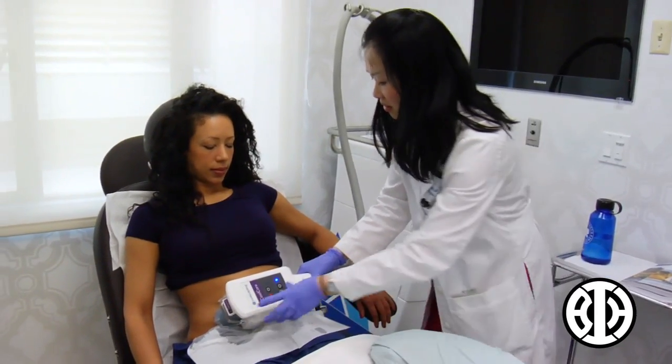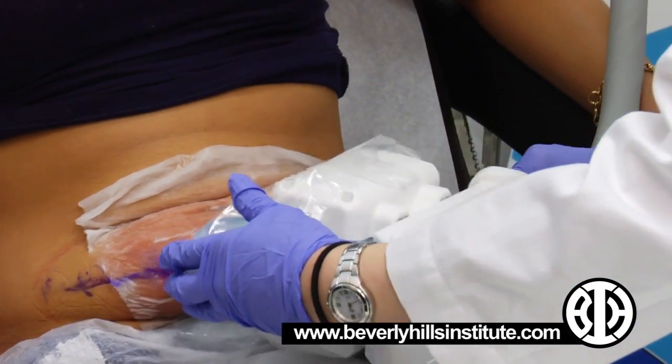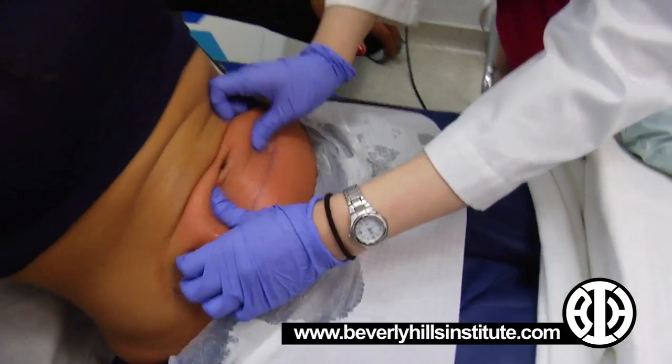Even though my weight might fluctuate, the actual result I'm seeing is literally a flatter stomach. It's smoother and it's going to stay that way because once the fat cells are dead, they don't come back.